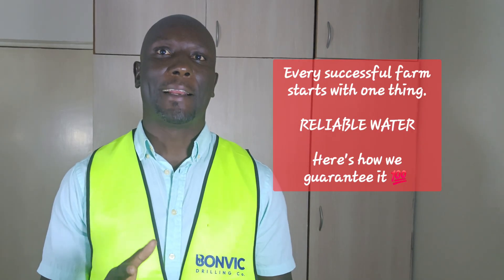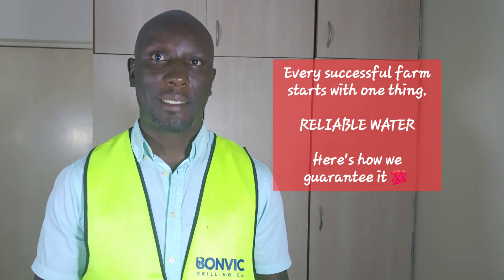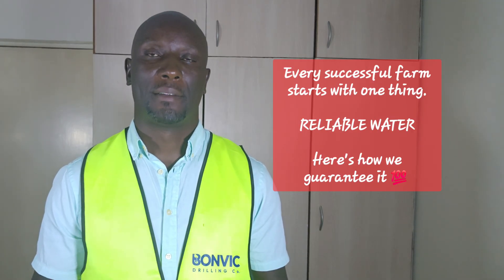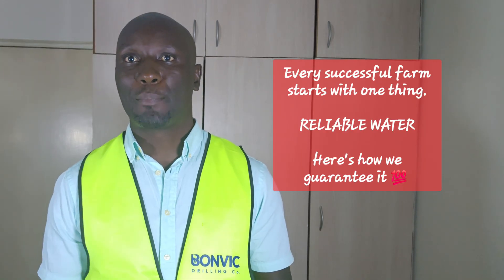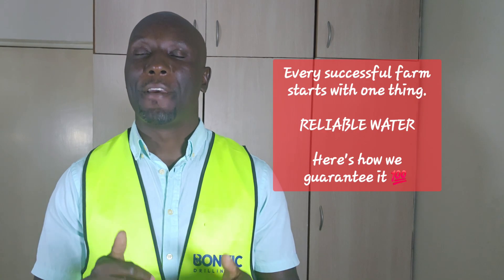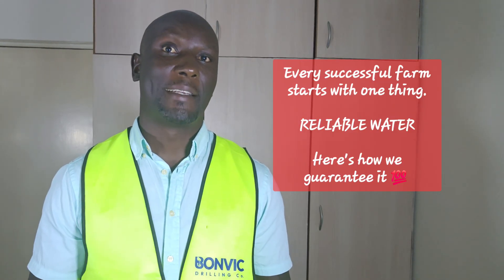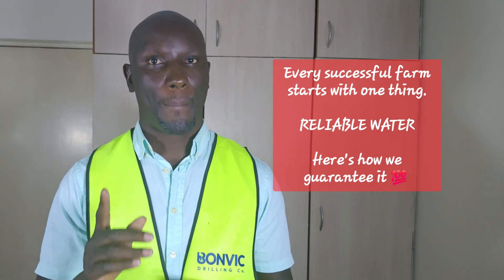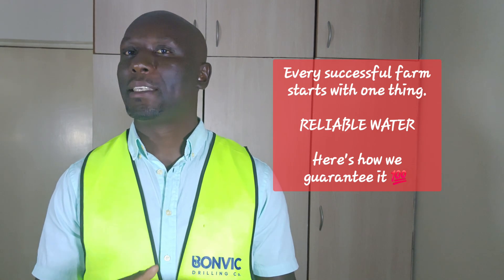Our engineers calculate exactly what you need based on your water demands, borehole depth, and usage patterns. Whether it's a submersible pump for deep boreholes or a surface pump for shallow wells, we install it right the first time. Complete commissioning and testing ensures everything works perfectly, and we'll train you on operations and basic maintenance.